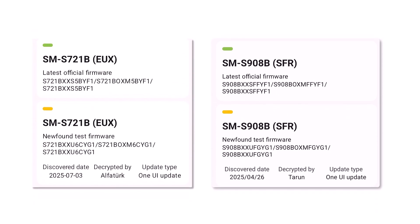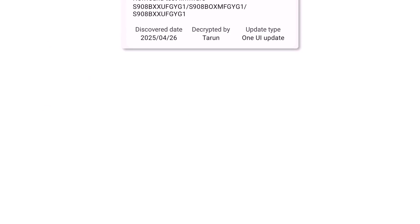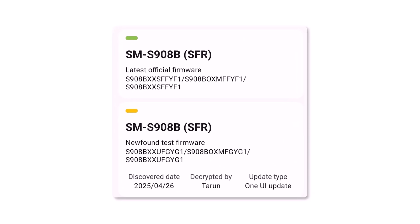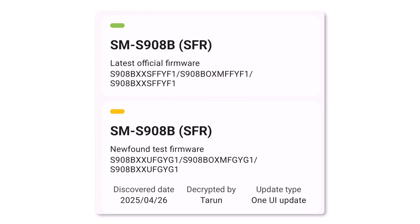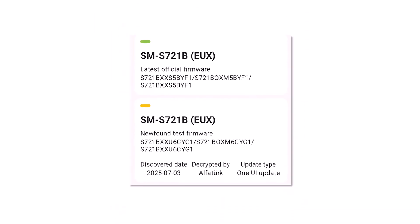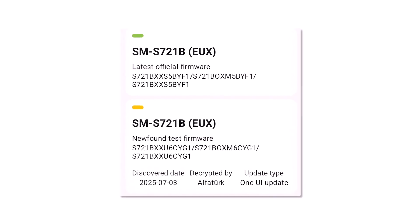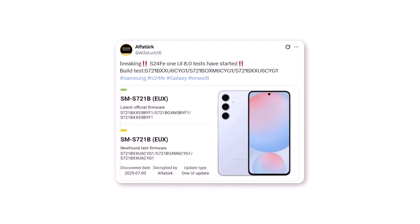Samsung is pitching near-identical internal versions for all supported phones. For reference, the latest test builds are: Galaxy S22 Ultra — S908BXXUFGYG1, courtesy of Prolific Tipster Tower and Vats; and Galaxy S24 Fan Edition — S721BXXU6YG1, courtesy of Prolific Tipster AlphaTurk.